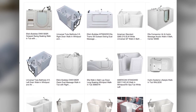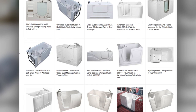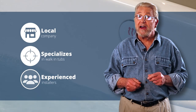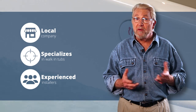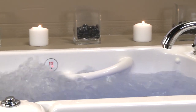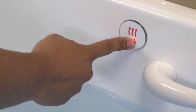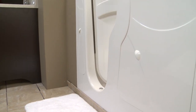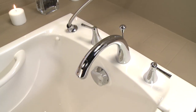Buying a tub from a big box store or purchasing it online means you'll probably need to arrange for your own installation. Typically, this involves having to locate, hire, coordinate, and supervise a plumber, carpenter, and electrician. Costs can add up quickly, to say nothing of the headaches that can result from having to manage a complex project like this. An alternative is to do business with a local company that specializes in walk-in tubs and provides professional installation from a team of experienced installers. A full service company will not only handle all of the installation details, they'll also ensure that the tub operates properly. What's more, dealing with a local specialist right in your own neighborhood means there's someone physically nearby to call should you need service for any reason.